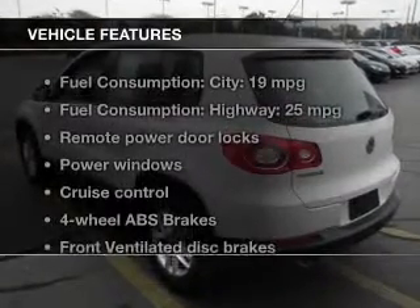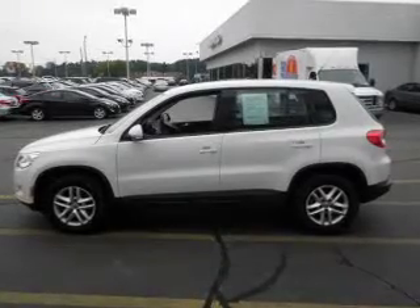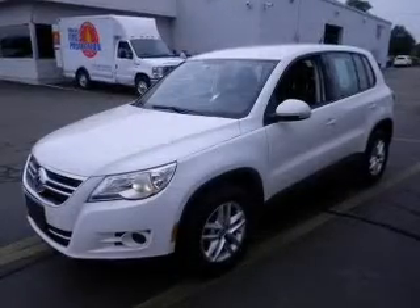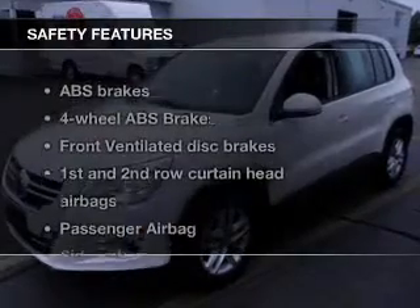And with these notable features, you won't want to miss out on the opportunity to own this amazing ride: keyless entry, power door locks, power windows, cruise control, Bluetooth wireless, an AM/FM stereo with a CD player, and power mirrors.